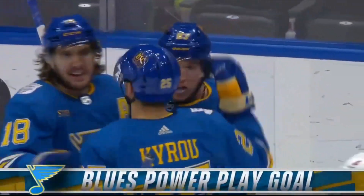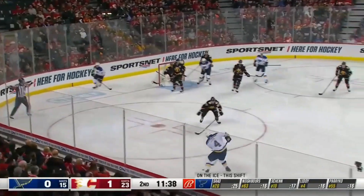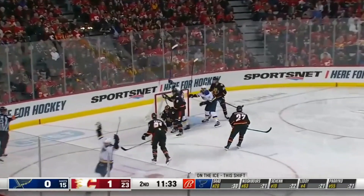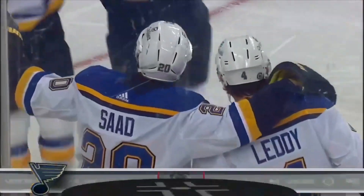Winded in, tipped by Neighbors. Blues win the faceoff, Saad — tough angle, off the crossbar! Oh, Saad nearly tied the game. And now Pareko gets it, Saad with it — shoots, he scores! Saad short side, buries it. And the Blues have tied the game at 1.